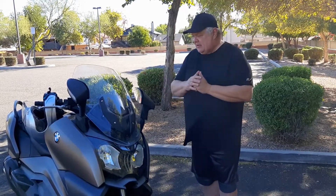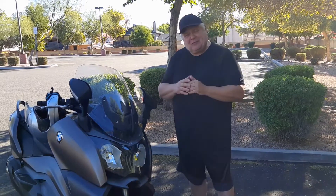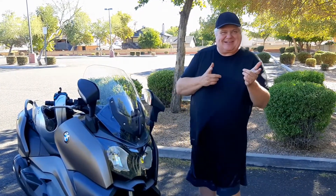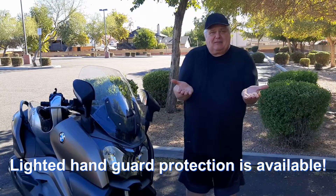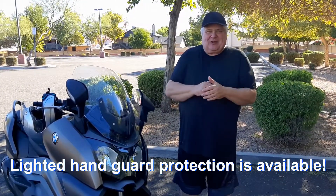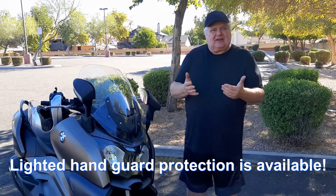Speaking of the windshield, one of the cool things is it moves up and down and you have that complete adjustment on the hand grip. The hand grips are also heated, which is really nice. I wish BMW had done a little bit more though — the bottom of my hands get warm but the top still stays pretty cold. In any event it is a nice feature; it has three positions for heat.